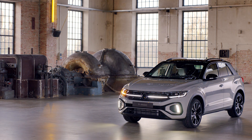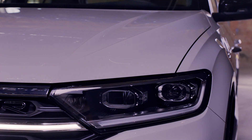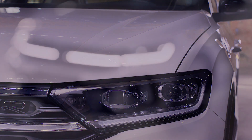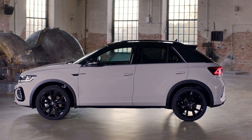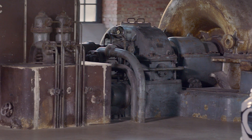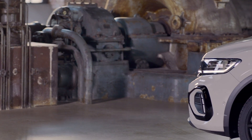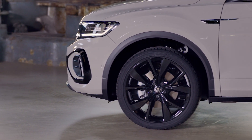The new Volkswagen T-Roc facelift has been revealed with a refreshed look and more advanced technical features. Starting with the design, the first thing you'll notice are the new LED lights. LEDs come as standard now, and as an option we have the IQ Matrix LEDs shown here. They are connected with a light bar that makes the car appear wider and gives it a unique appearance on the road. The R-line trim has a more sporty look with an aggressive bumper and a slightly different daytime running LED signature compared to the other versions.